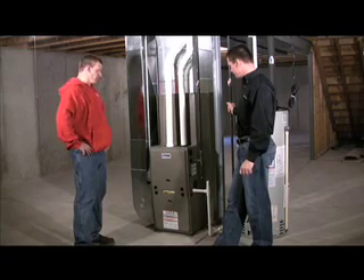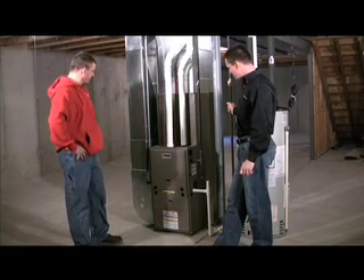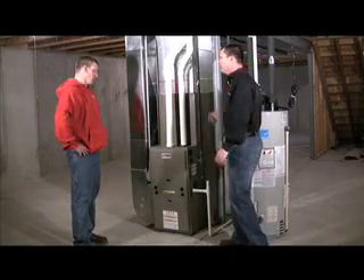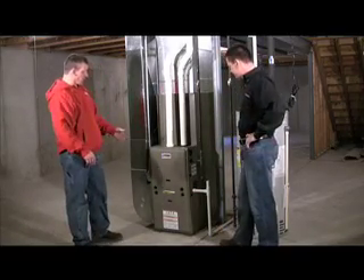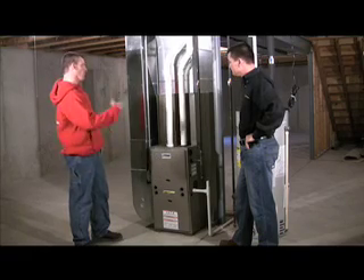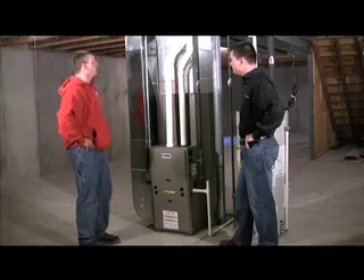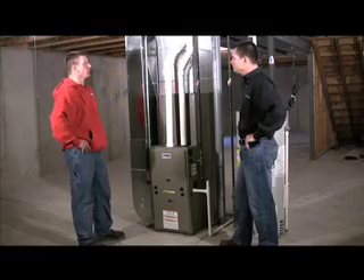What we have here is a 95% efficient furnace. It's a forced air furnace. So what does that mean really? Well, what that means is we have a 1200 CFM blower motor that's taking the cold air and bringing it through our heat exchanger. Once it gets warmed up, it sends it through the ductwork through the house.